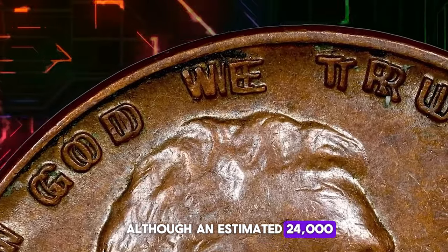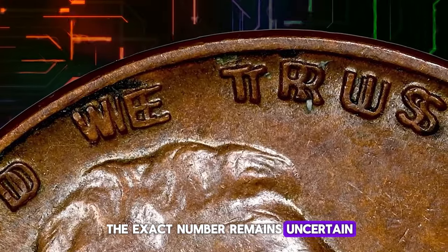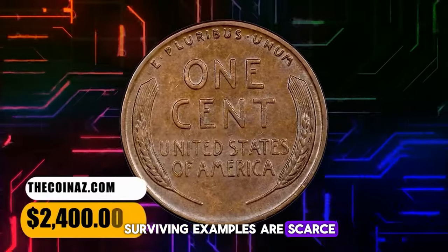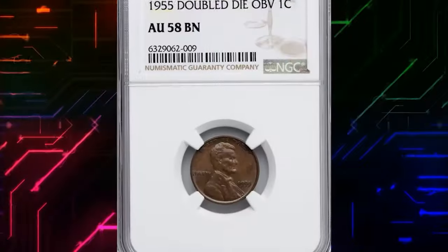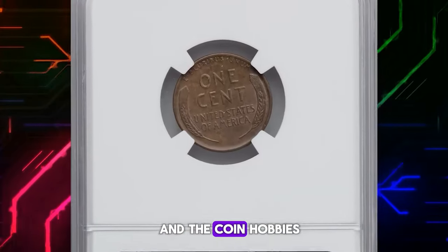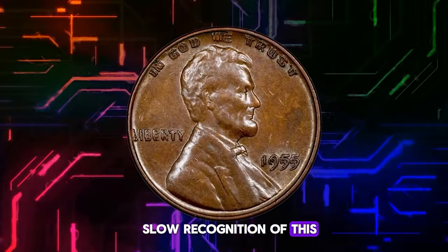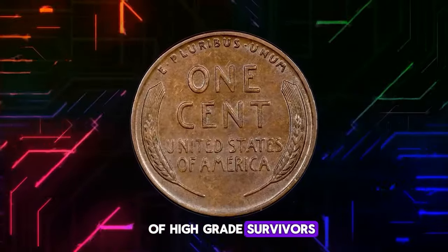Although an estimated 24,000 examples were coined, the exact number remains uncertain. Surviving examples are scarce in mint state, with fully red gems being exceptionally rare. The overall poor quality of 1955 Philadelphia cents and the coin hobby's slow recognition of this variety's desirability contributed to the lack of high-grade survivors initially.